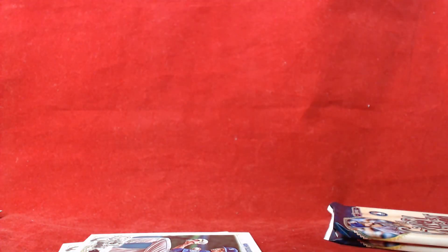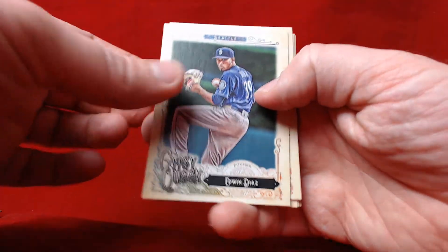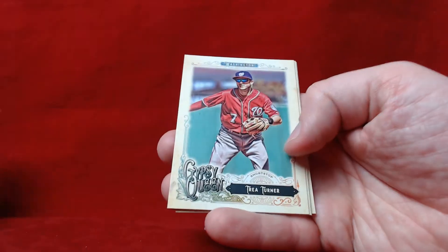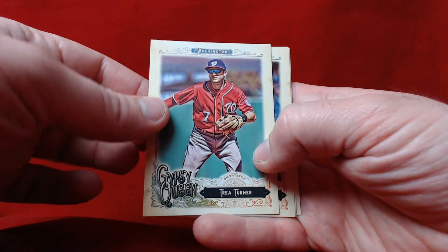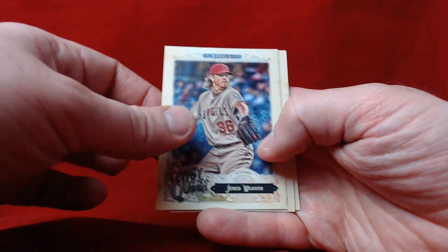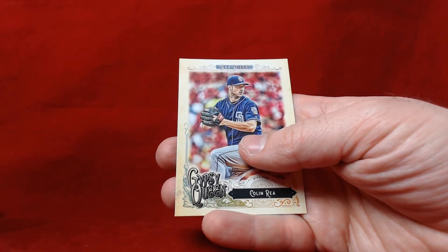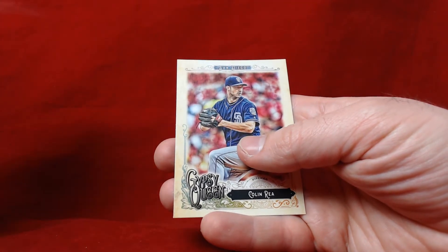I should probably get in the habit of checking out the short prints first. Edwin Diaz, and a beautiful Mike Trout card. Trey Turner, Jared Weaver, and Lou Gehrig.